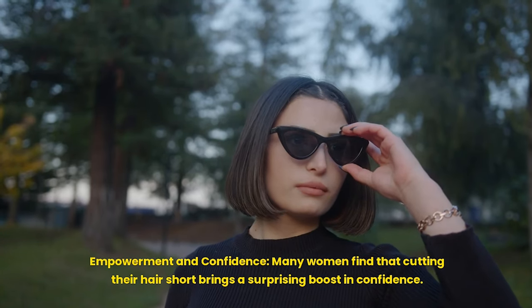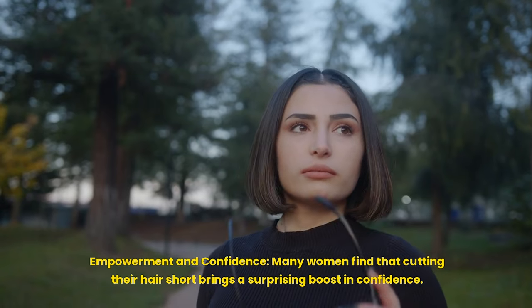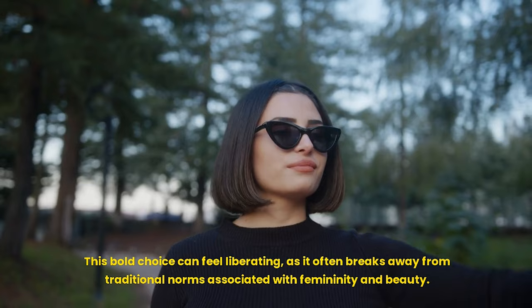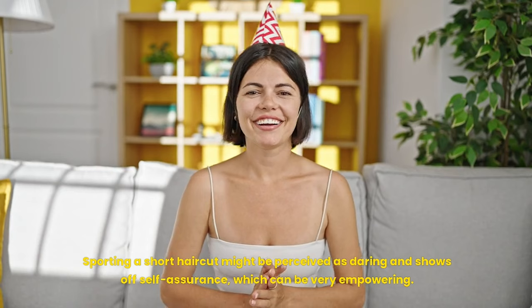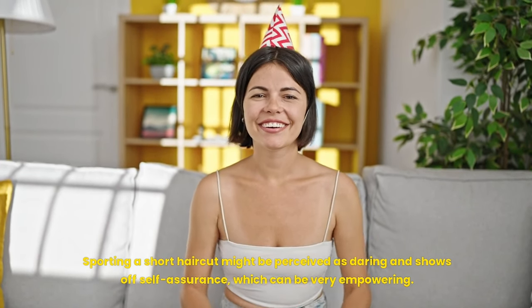Empowerment and confidence: many women find that cutting their hair short brings a surprising boost in confidence. This bold choice can feel liberating, as it often breaks away from traditional norms associated with femininity and beauty. Sporting a short haircut might be perceived as daring and shows off self-assurance, which can be very empowering.